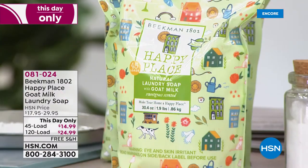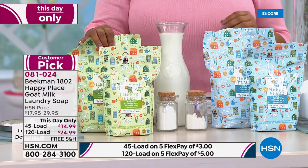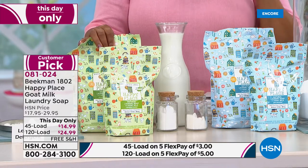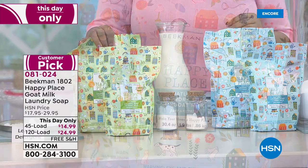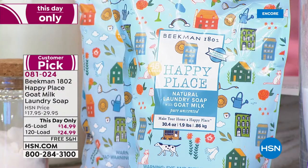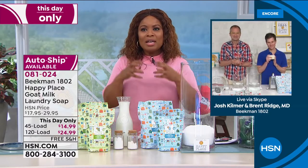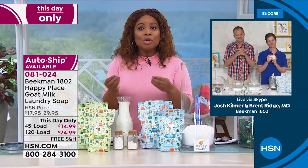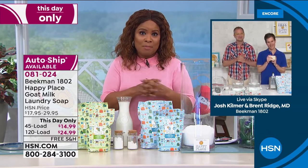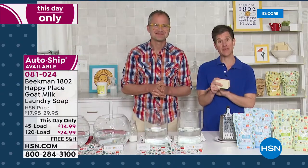These will last and last — you get about 120 loads. You decide: the 120-load assortment at $24.95 or the 45-load at $14.99, and you can lock in auto ship. This ties into the whole story we've been talking about with the Happy Paste — naturally derived ingredients, no harsh chemicals. Everything you wash your laundry in winds up sitting against the surface of your skin. In every bag of this laundry soap is a half a bar of the famous goat milk soap, ground up very finely — that plus four other ingredients, so only five ingredients total.